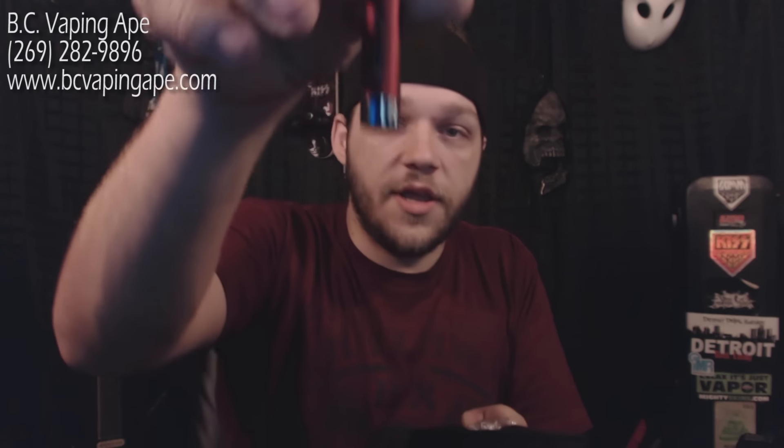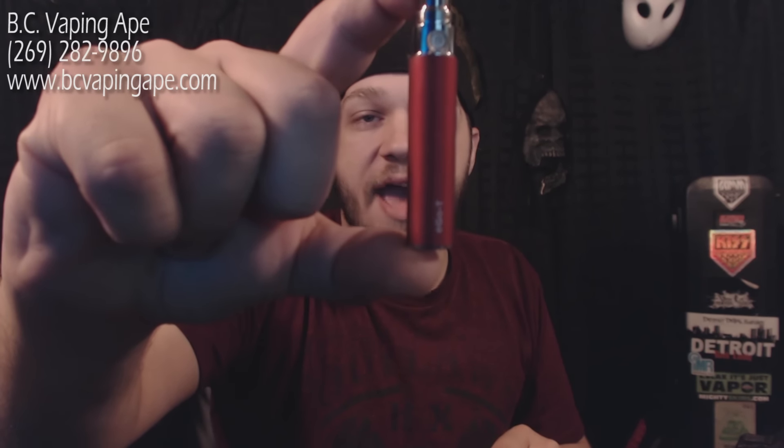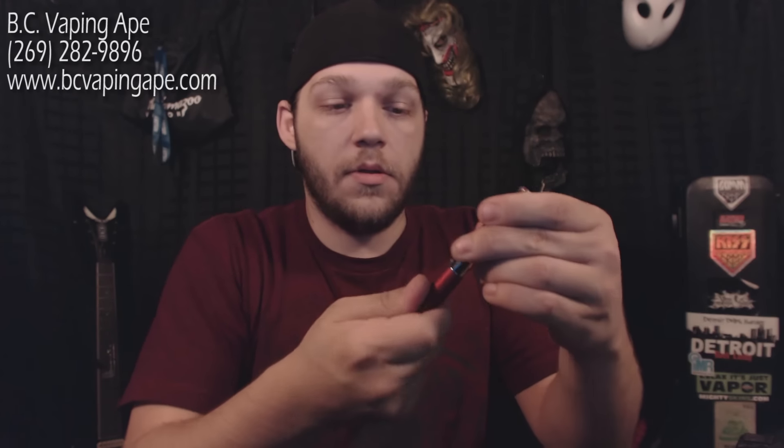Inside the carrying case you're going to have one Kanger Tech EVOD tank. This is your basic starter tank — it works for a lot of people. My dad quit smoking cigarettes with one of these and he still uses an EVOD tank to this day. He's been vaping coming up on two years now. It's a good starter tank and it'll work to let you try it out. The kit also includes one eGo T battery.